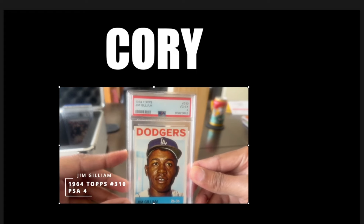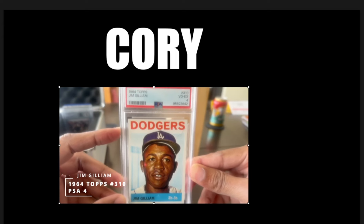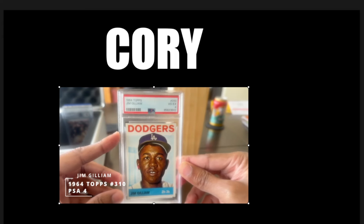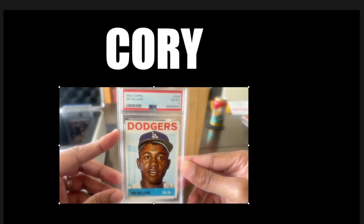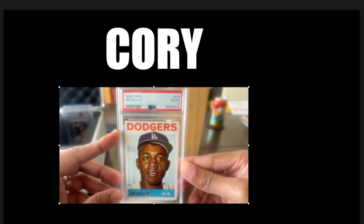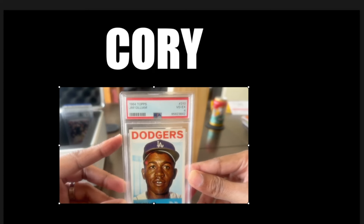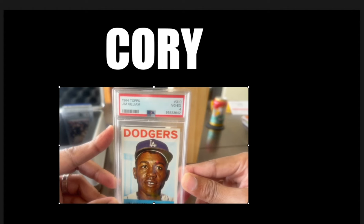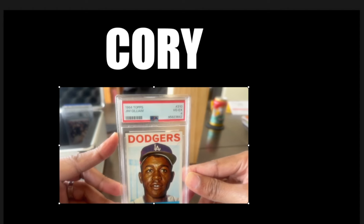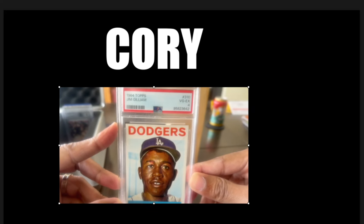One of my all-time favorite cards of his — the '64 Topps. This is just a beautiful card. The color in this card is just incredible. This '64 set in its entirety is just beautiful. I love this set. I am going to build this one probably starting next year. This is just an amazing card right here. Love it.